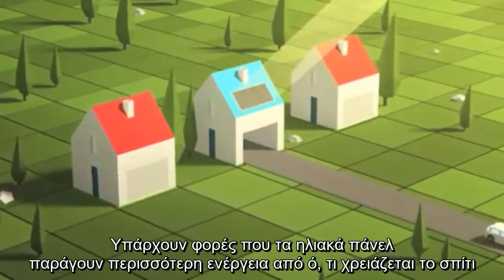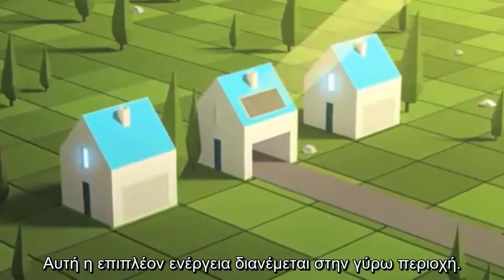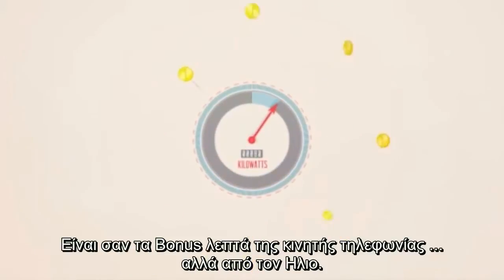There are some times when solar panels generate more power than you need at home. This extra energy is put to good use nearby. Net metering makes sure you receive a credit on your power bills for the energy you put back on the grid — it's like rollover minutes for solar.